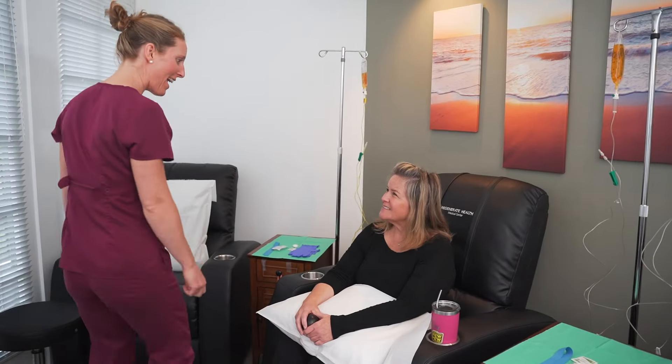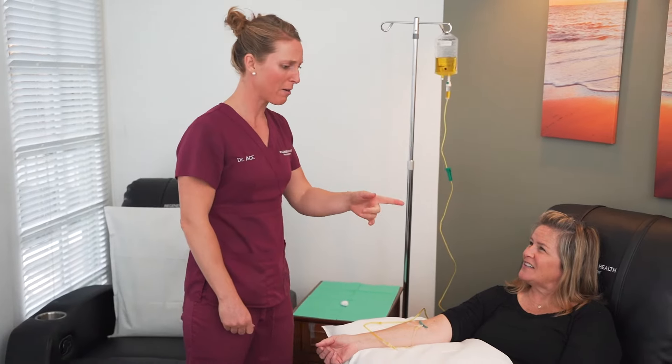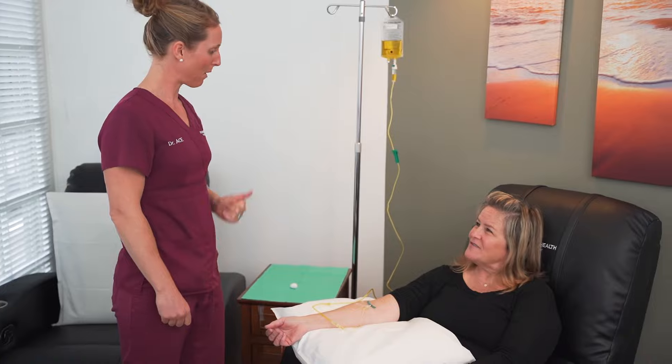We go above and beyond to make sure your experience is not only effective, but also safe, as our doctors, like myself, formulate, administer, and monitor your IV. We also offer customized options for those consulting with our doctors, so your care can be tailored to your individual needs.